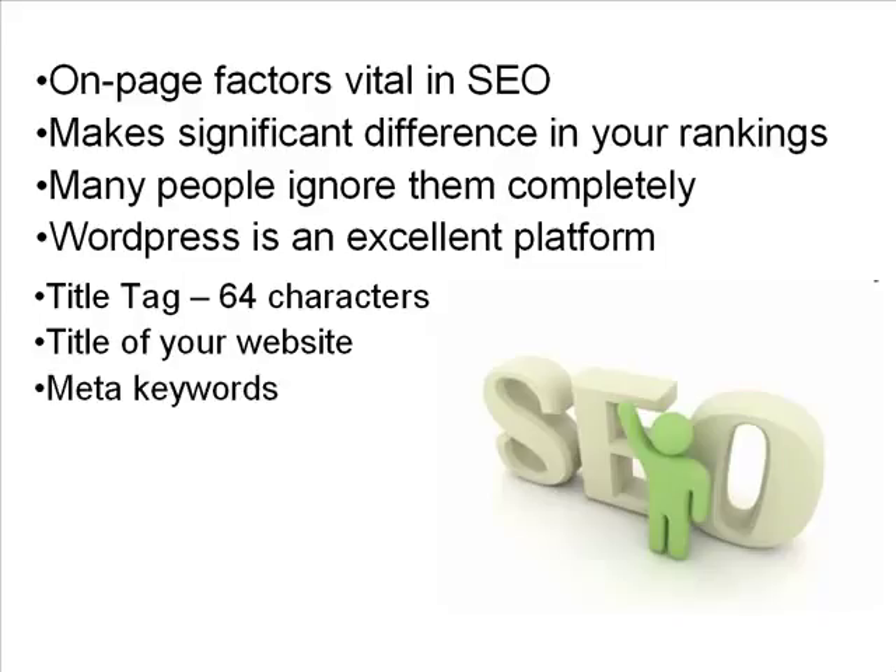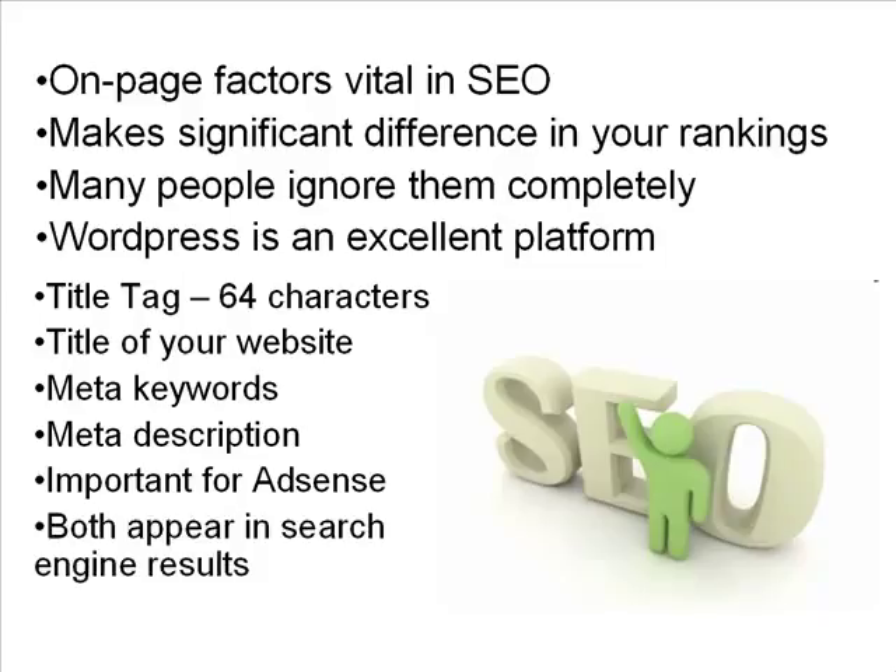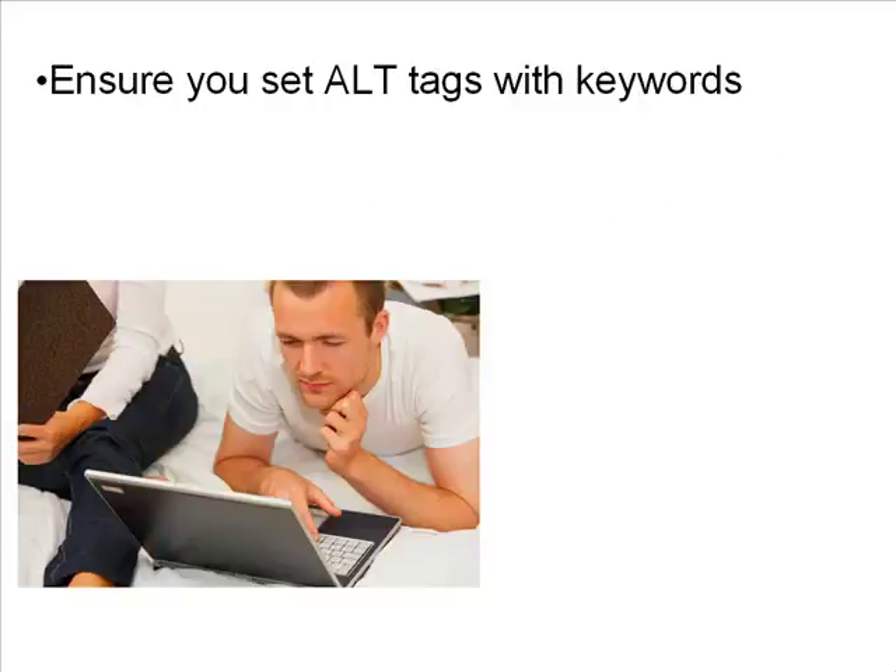The next two are your meta keywords and your meta description. The meta keywords tell the search engines what keywords your page is relevant for, and the description is a description of the page content. These aren't so important for the search engines anymore, but they are very important for AdSense — if your AdSense ads aren't targeted, check your keywords and description. The meta description needs to be around 150 characters, and since it appears in the search engine results, it has to be something that makes people want to click.